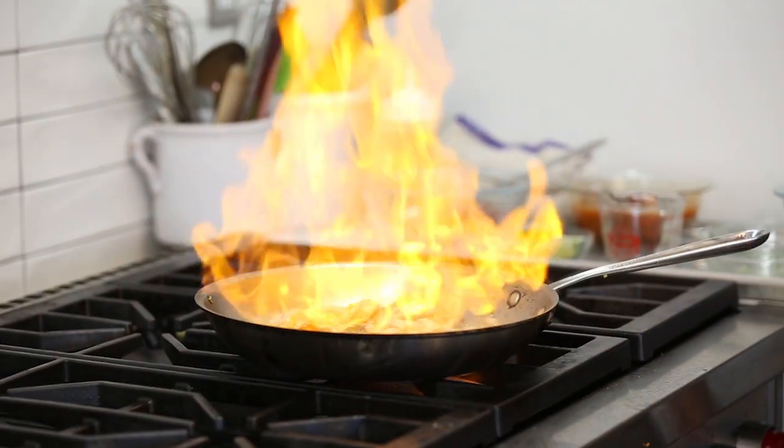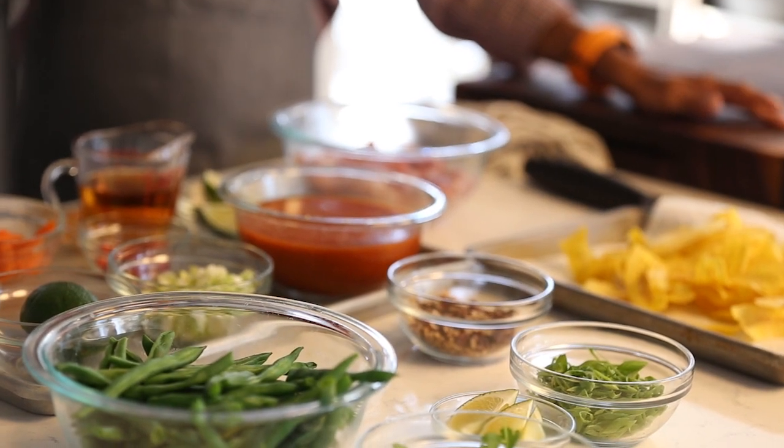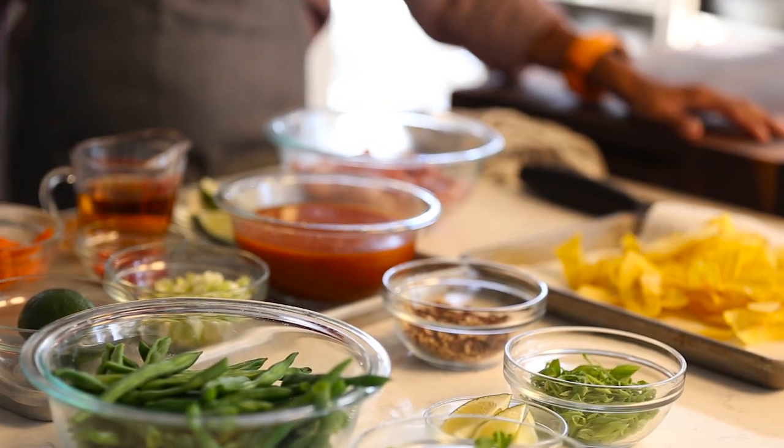One way to help people waste a little bit less could lie in novel food combinations created by a supercomputer. We're here in the Bon Appétit Test Kitchen at One World Trade Center. We're testing out Watson. I'm most interested in this as a point in minimizing food waste.